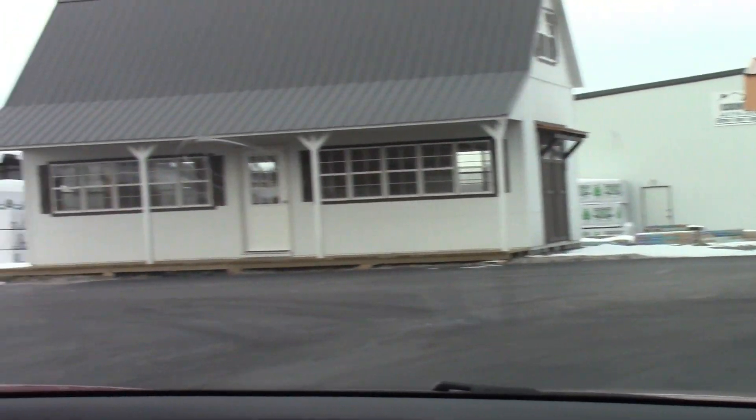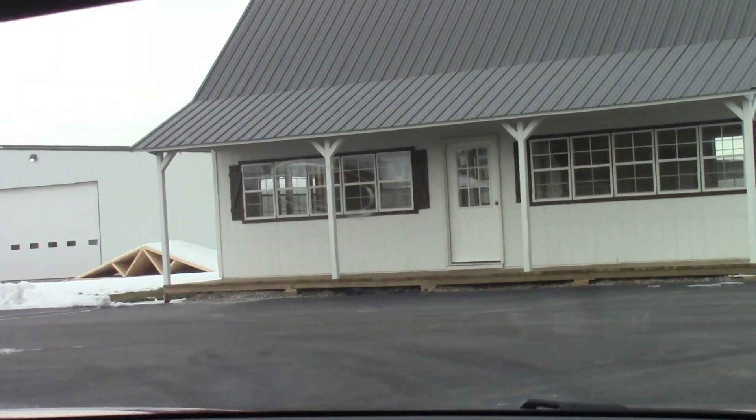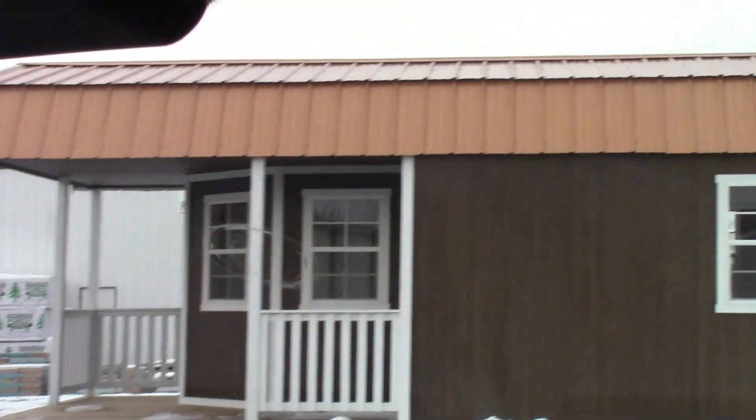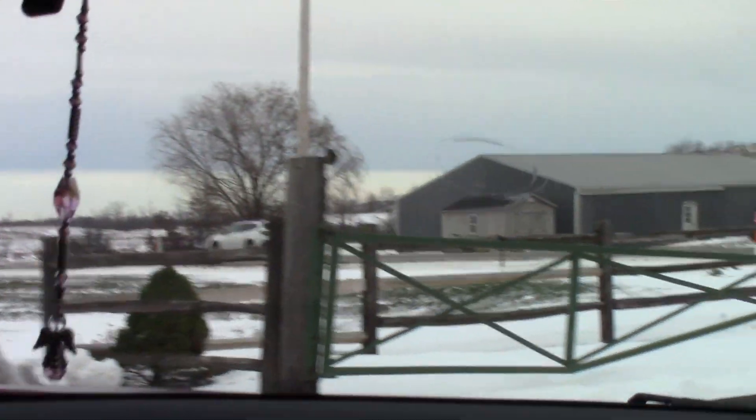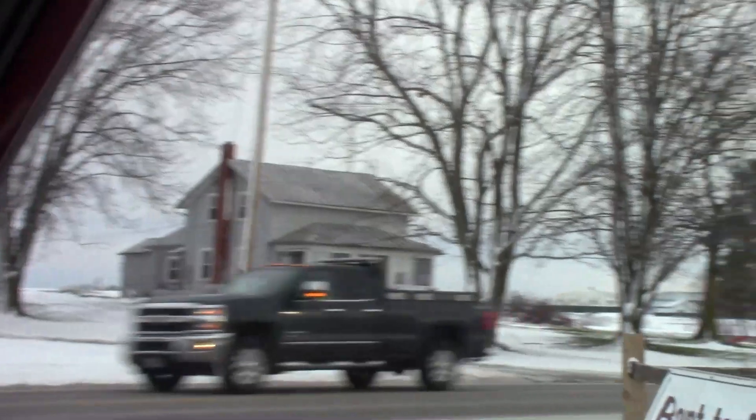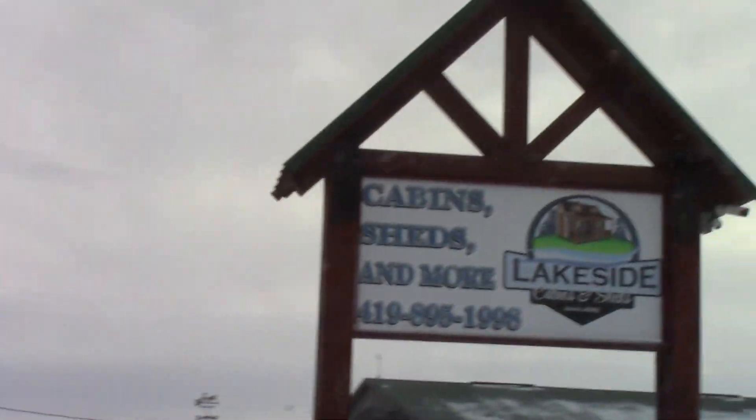They've got some cute things here but nothing that we can afford. We're just going to look at Menards and stuff. I don't want a metal one but I know they're a lot cheaper — though they don't last as long.